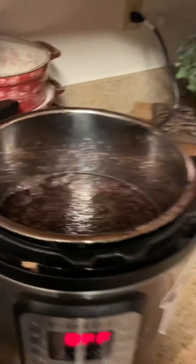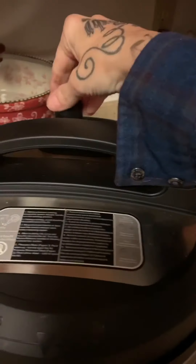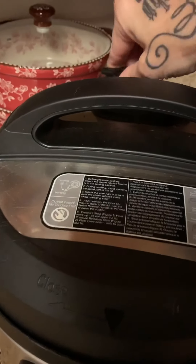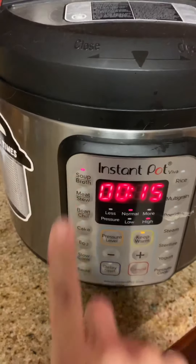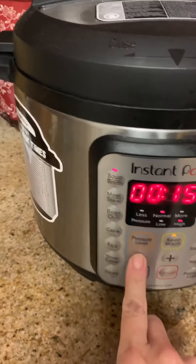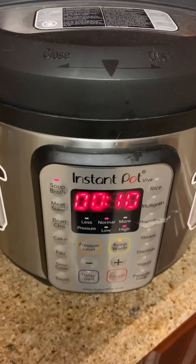Now I'm ready to go. I've got the Instant Pot on, lid on, and I'm going to steam it on the soups and broths setting for 10 minutes to start. I let it go in the pressure cooker for 30 minutes total to make sure the berries got soft.